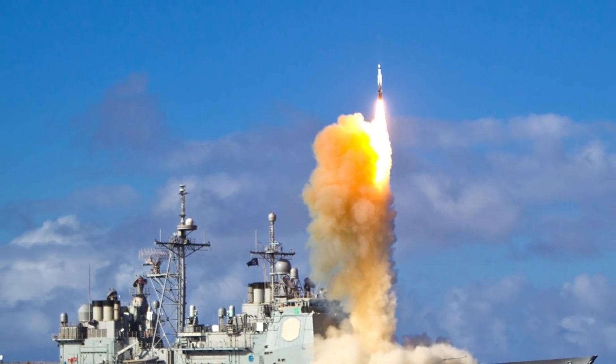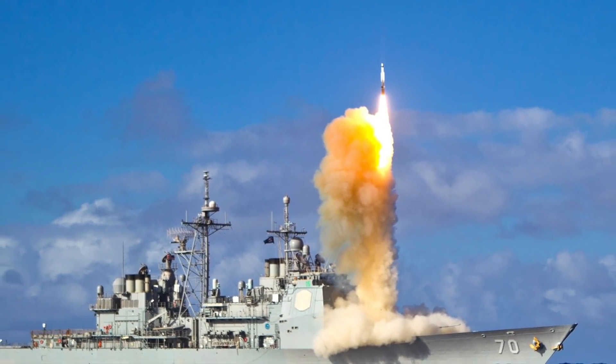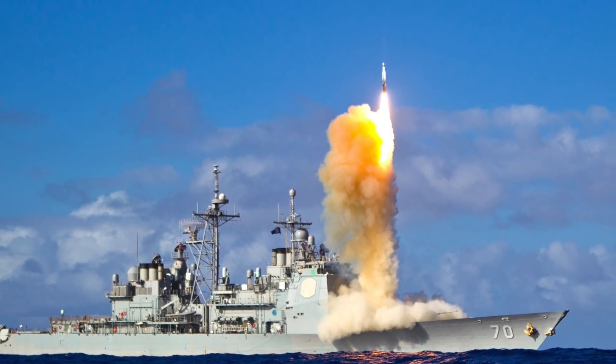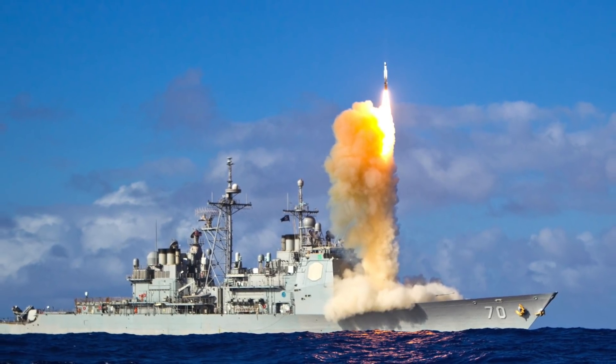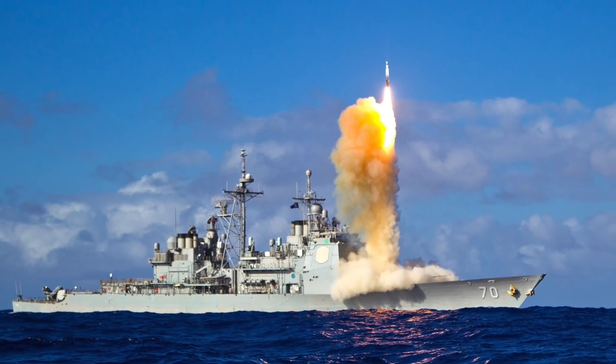The Arleigh Burke is the United States Navy's first class of destroyer built from the ground up to accommodate the Aegis Combat System. The Aegis Ballistic Missile Defense System is an MDA program developed to provide missile defense against short and intermediate range ballistic missiles.